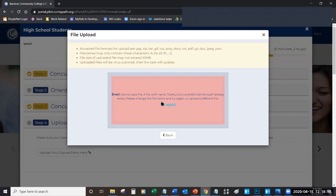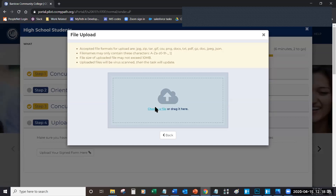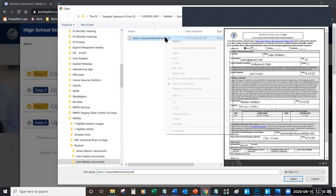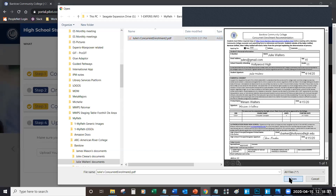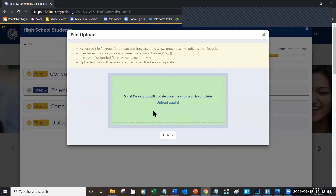There's an error with this file — oh, it already exists. Just change the file name. One of the things we attempt to do to prevent students from running into issues is we don't want them uploading the same file multiple times. So on top of actually scanning each file for viruses and harmful contents, we will actually prevent students from uploading many copies of the same file with the same file name. We've got an upload success.